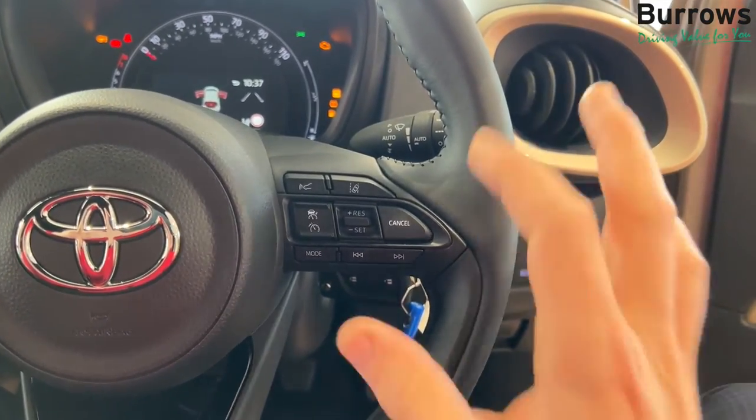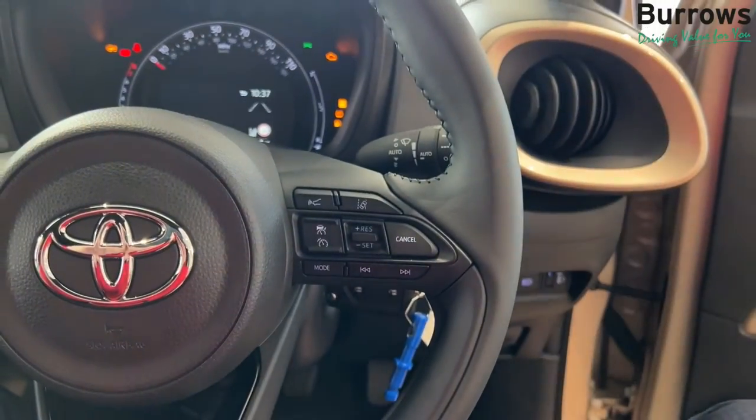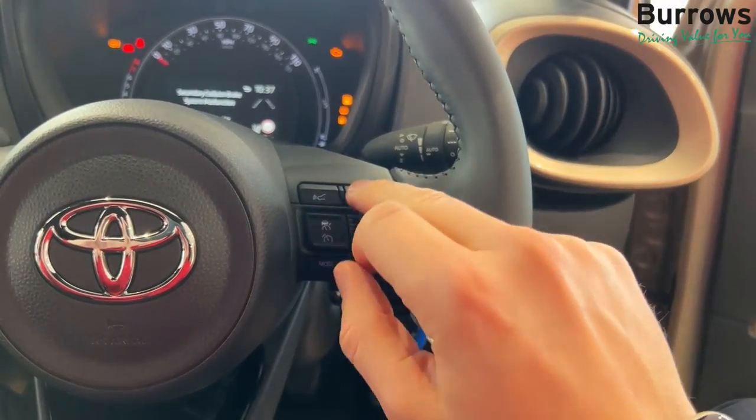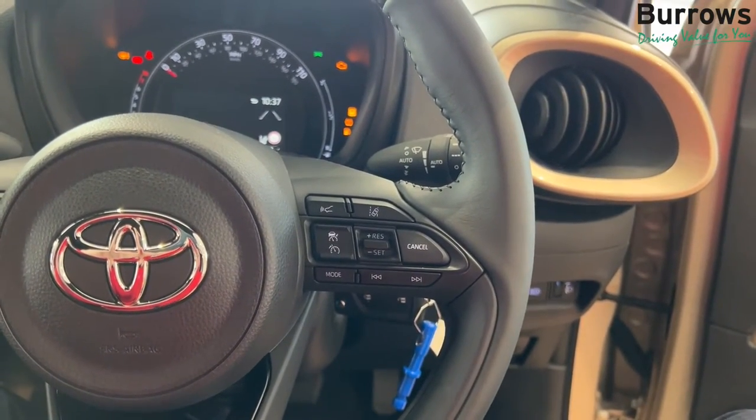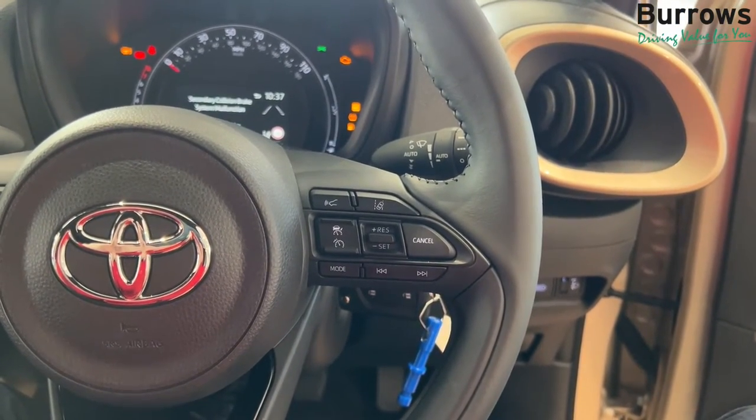The cruise control is adaptive, so you have the adaptive cruise control button at the top. It's a little radar and it'll show three chevrons, two chevrons, or one, and you can choose between them to set the distance between your car and the car in front.